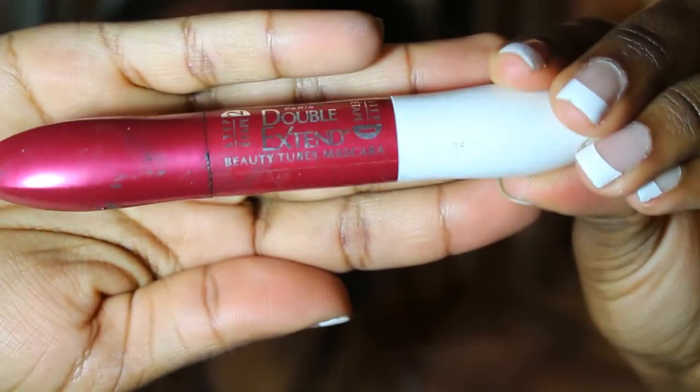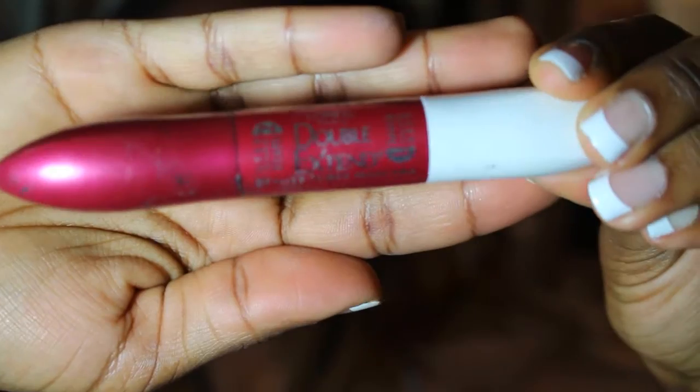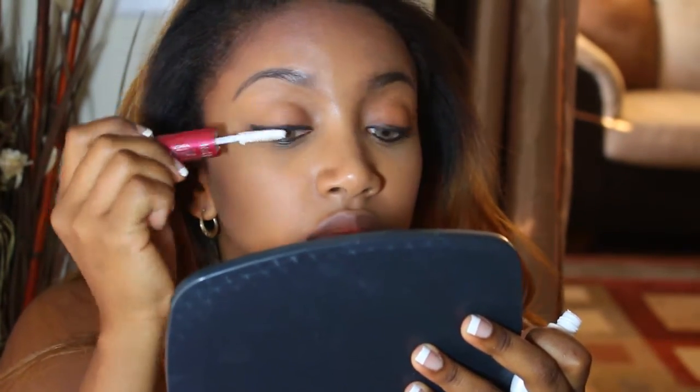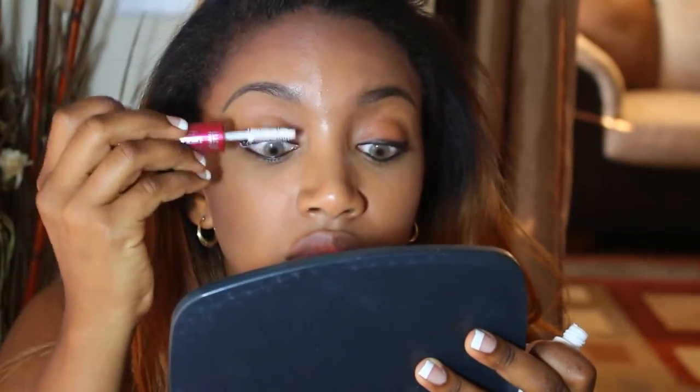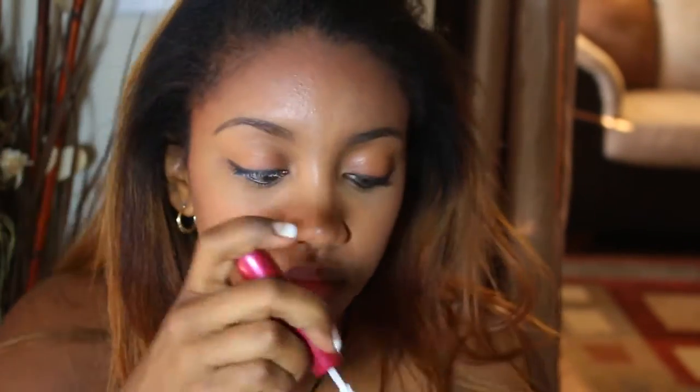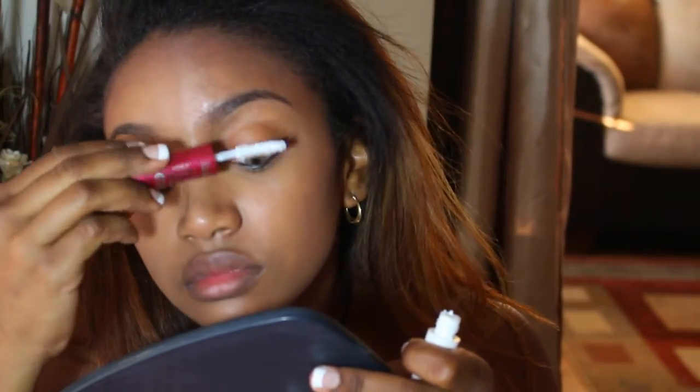For mascara, I use my L'Oreal Paris Double Extend Beauty Tubes Mascara. This stuff is amazing and it comes off so easily when you wash it off at night — it just comes off in little tubes, like it says. I use the white priming side first to prime my upper lashes and then I'll use the actual black mascara to go back over each side and get it as thick and dark as I like.